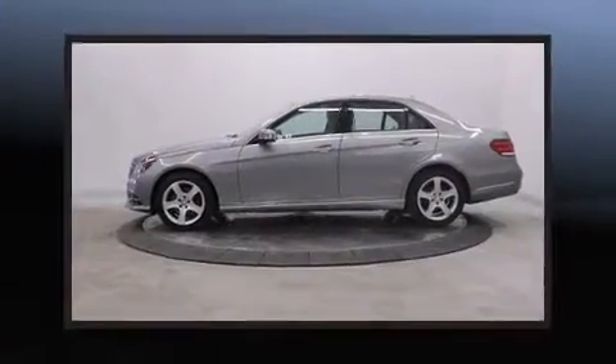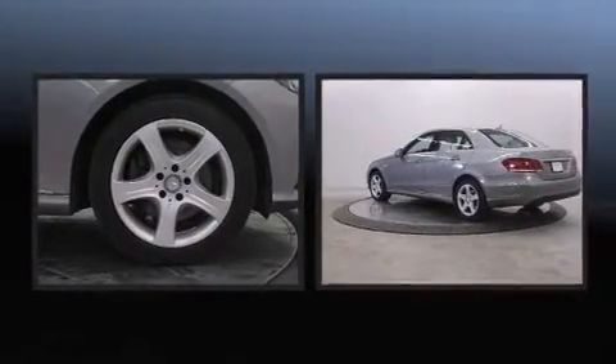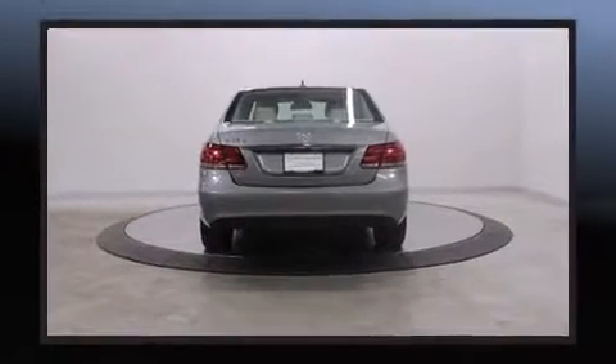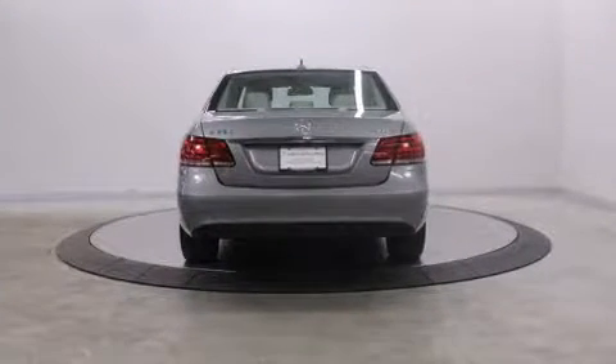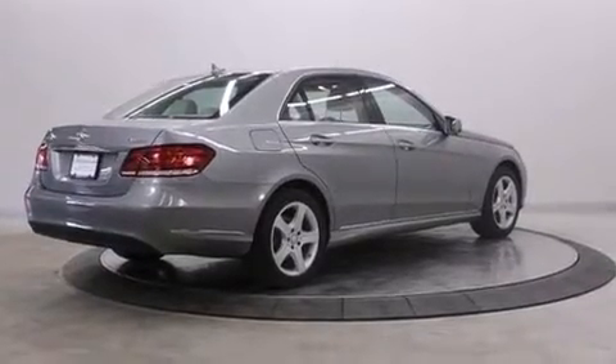Come test drive this 2014 Mercedes-Benz E-Class. This four-door, five-passenger sedan still has fewer than 40,000 miles. A 3.5-liter V6 engine pairs with a sophisticated seven-speed automatic transmission, providing a smooth and predictable driving experience.